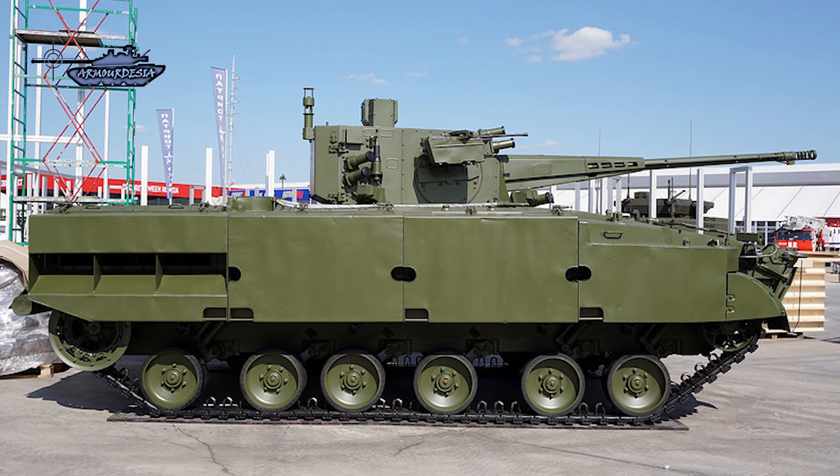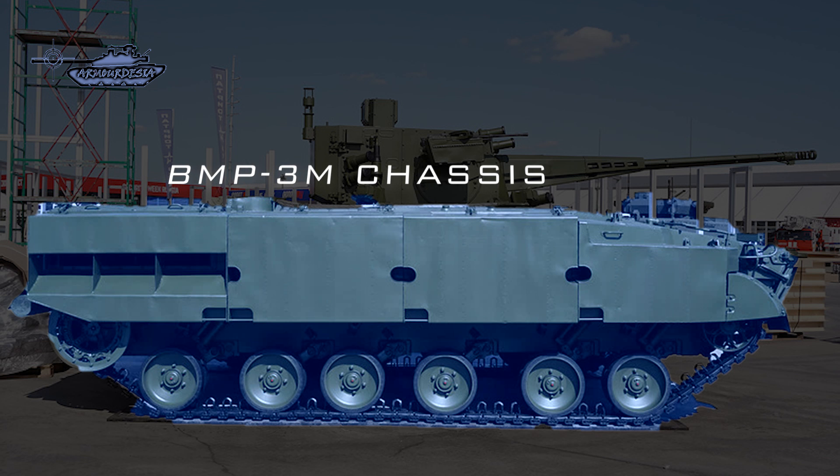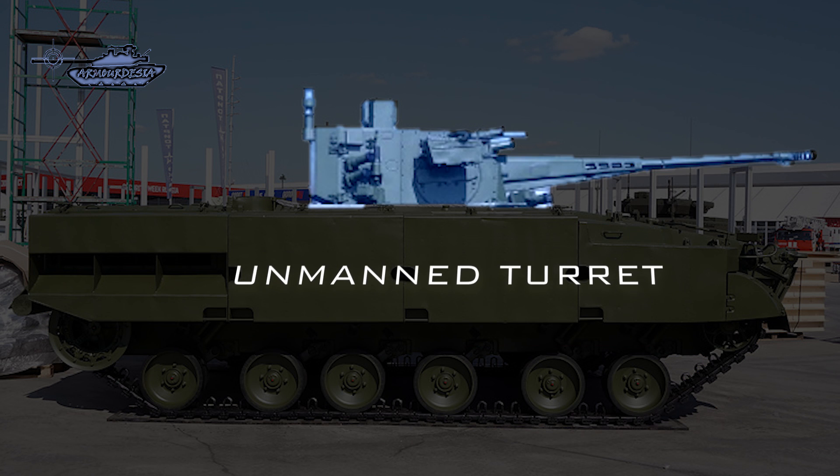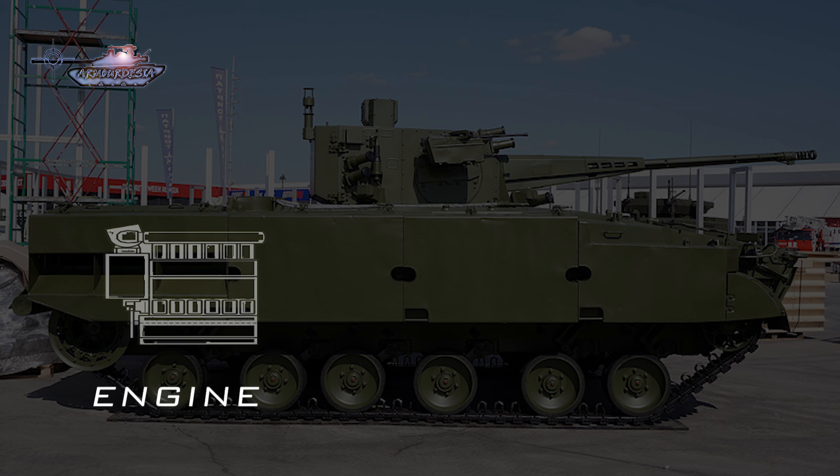On the design domain, the Derivatsiya is mounted on the chassis of a BMP-3M infantry fighting vehicle. Like the T-14 Armata tank, the three-personnel crew sits inside the armored hull and operates the unmanned turret remotely. The engine is moved to the rear of the vehicle.